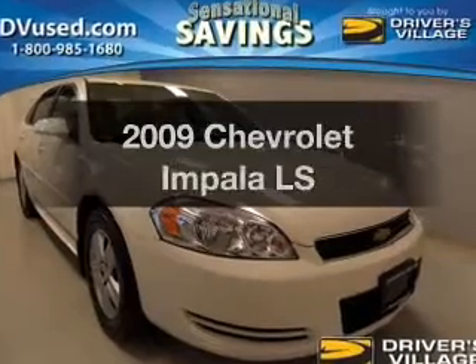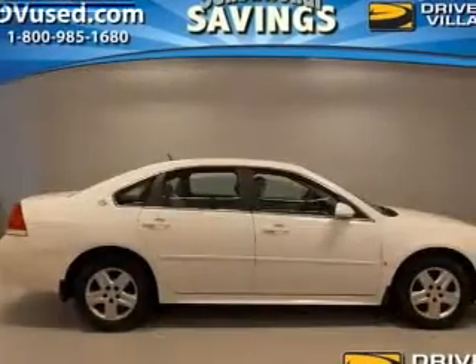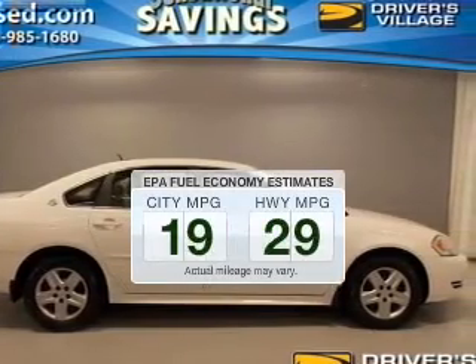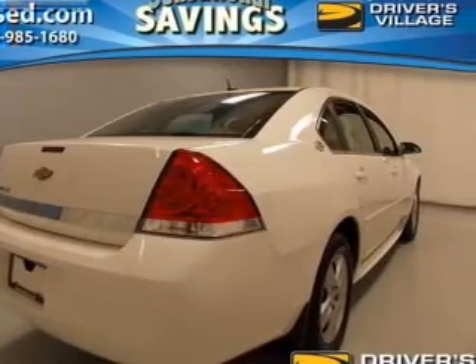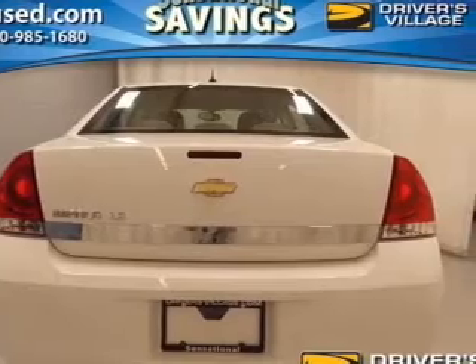Check out this 2009 Chevrolet Impala if you're looking for a first-rate auto. This one could be yours today. Run all over town and back to home again without worrying about filling up when driving this fuel-efficient ride. The powertrain includes front-wheel drive with a solid six-cylinder engine connected to a smooth-shifting automatic transmission.